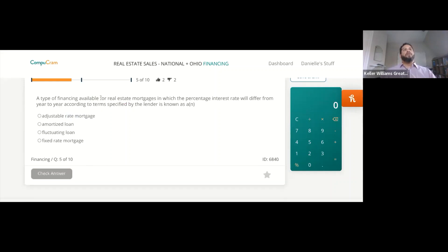A type of financing available for real estate mortgages in which the percentage interest rate will differ from year to year according to terms specified by the lender is known as an adjustable rate mortgage, amortized loan, fluctuating loan, or fixed rate mortgage? The answer is adjustable rate mortgage.